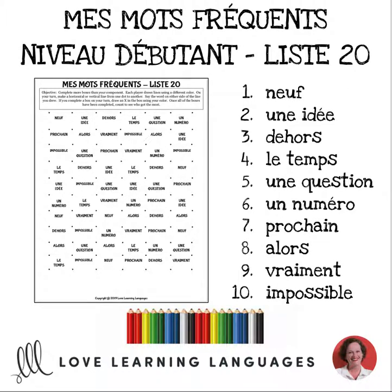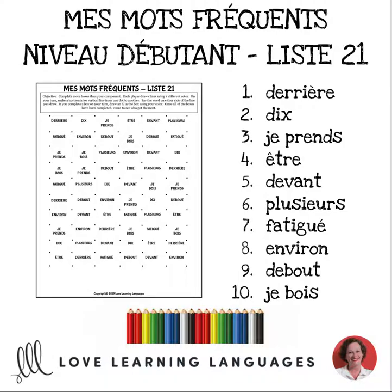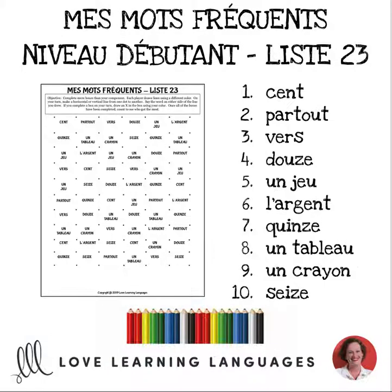Check out the bundle description for lists of words in each set and for links to individual resources.